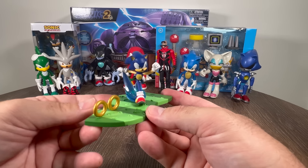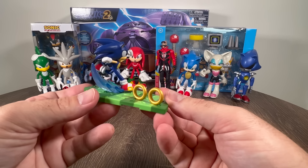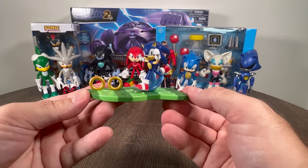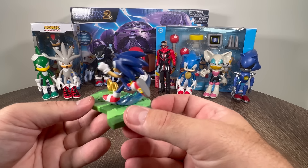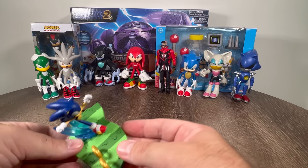All right, there we go. Look at this cool Sonic Craftable. It's going supersonic speed, chasing after those rings. That's pretty cool. This is a really cool figure. We'll set that aside.